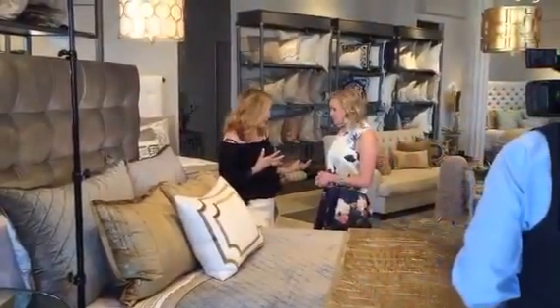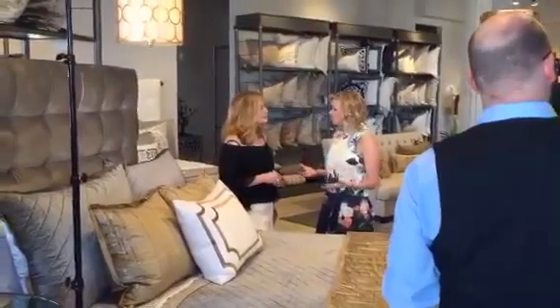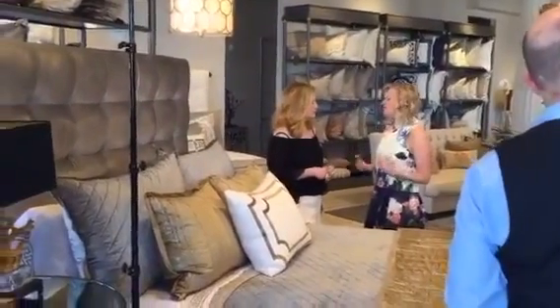Then we went back to your house and we did another test run and started putting some of those samples in the space. Even though the headboard was still there, you could start to see what was going to happen. That was really neat because we were able to take your fabrics and your linens and see how it worked in the space — see how the light hits.